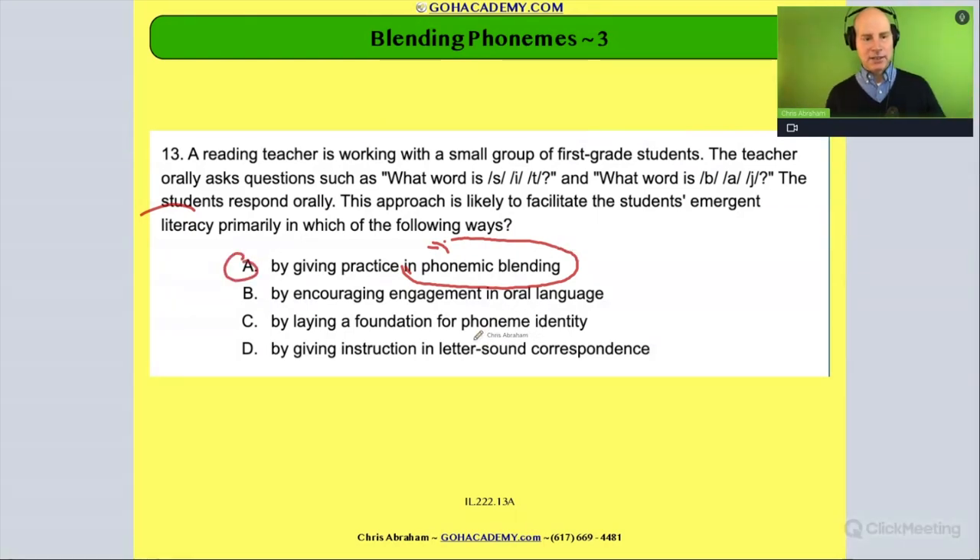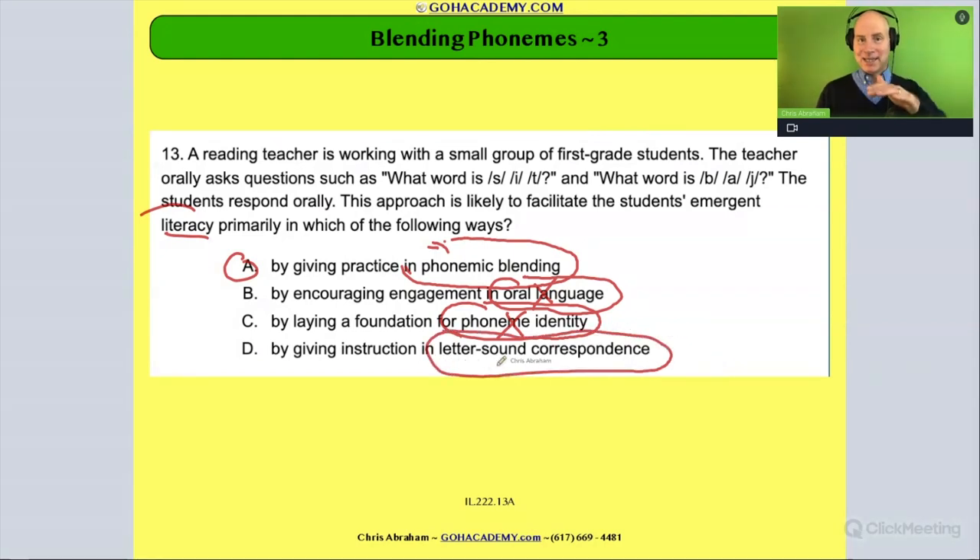The other answer choices: 'encouraging oral language' — while it does involve oral language, that's not the best answer. 'Laying the foundation of phoneme identity' — you're not asking them to identify an individual phoneme, so that's not really it. 'Letter-sound correspondence' — notice there are no letters in this scenario; it's entirely spoken words, so you're not doing letter-sound correspondence instruction.